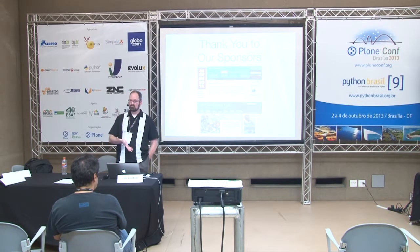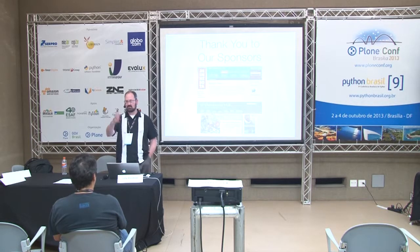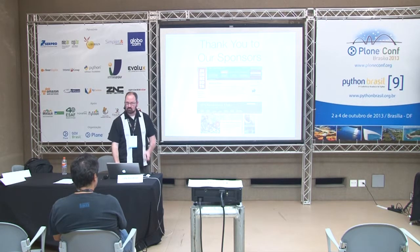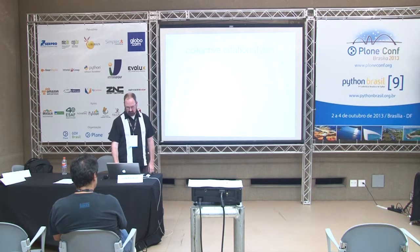Before I talk about our specific implementation, I'd like to offer thanks to our sponsors who made this possible: the University of Minnesota Press, and Dumbarton Oaks, which is a museum in Washington, D.C. Both of these sites support large bibliographies and need bibliographic styling available for them. What's more important is that the two of them got together and agreed to pool their resources to support development of a product that would fill this need.